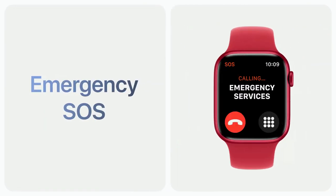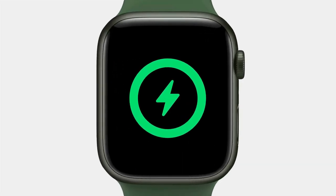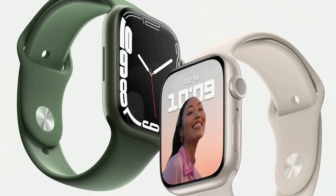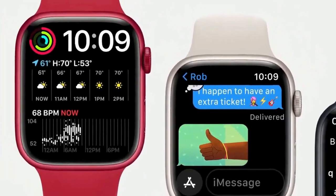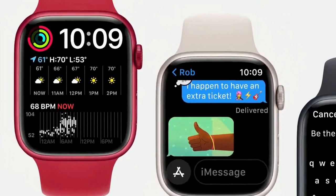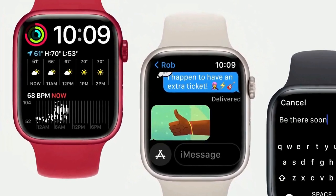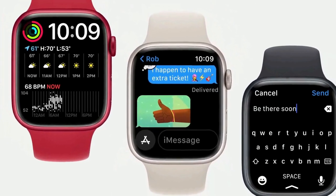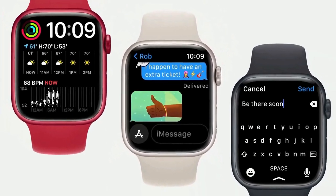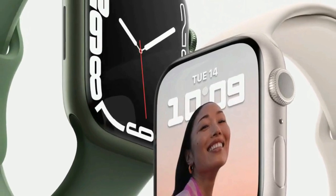Swim-proof and built to be tough — take it on a hike, hit the gym, or catch some waves without worry. It has essential features to keep you connected, active, and healthy. Safety features like fall detection and emergency SOS can get you help when you need it. Looking at the side of the Apple Watch lets you see the outer rim of the watch's face and even make out notifications as they pop in. This is a unique characteristic of the glass OLED display as it slopes down the edges.